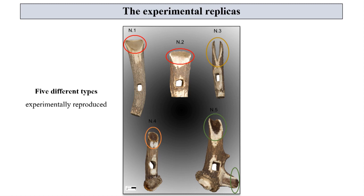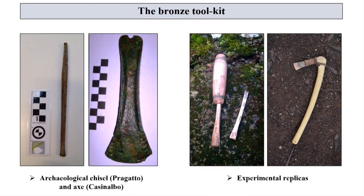Five different types of deer antler tools have been experimentally reproduced considering the archaeological finds: number 1 and 2 with flat cutting edges, number 3 with a fork cutting edge, number 4 with a cutting edge with converging sides, and number 5 with two active parts. We consider it essential to use a bronze toolkit for the correct reproduction of the instruments in order to create technological traces similar to the archaeological ones, and to understand the possible chaîne opératoire adopted by the ancient craftsmen.